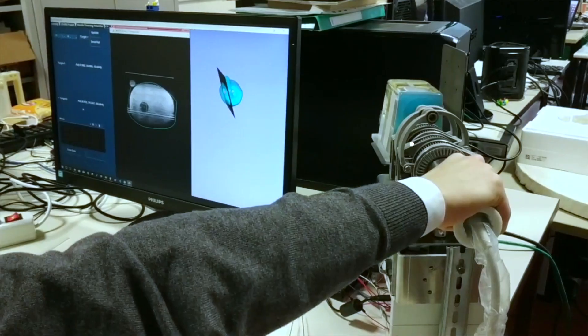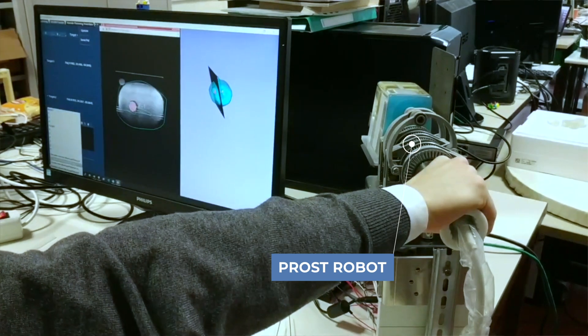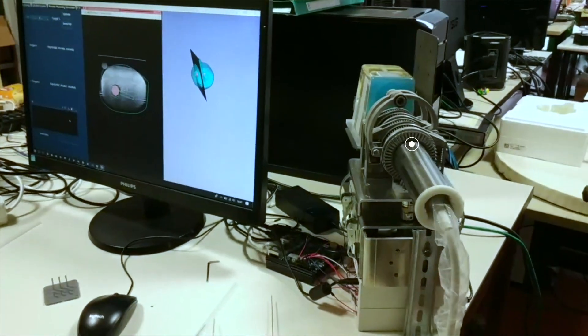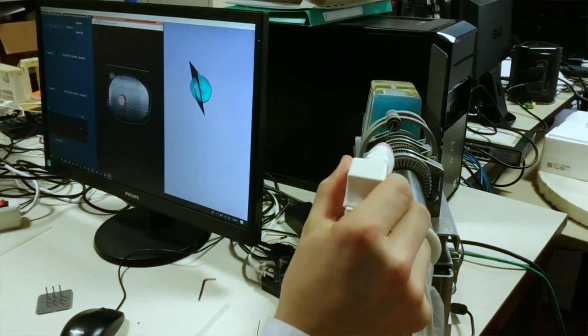With the PROST robot we aim at improving the sampling of the tissue, improving the biopsy, reducing also the number of incisions, and therefore the trauma to the patient.